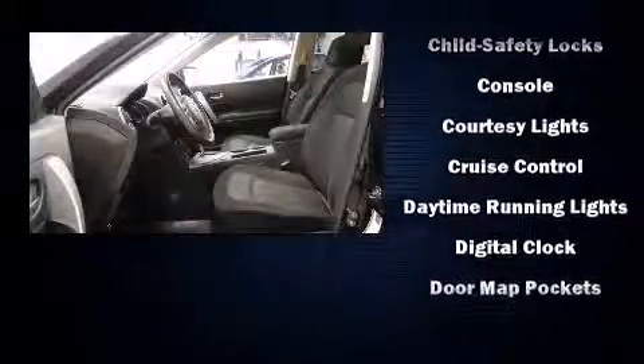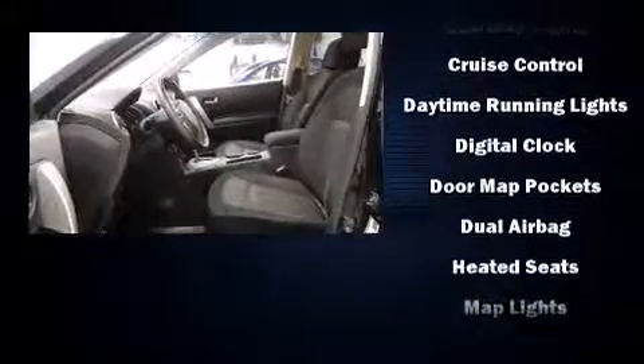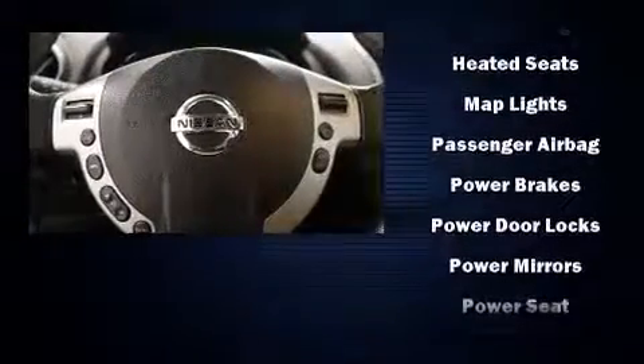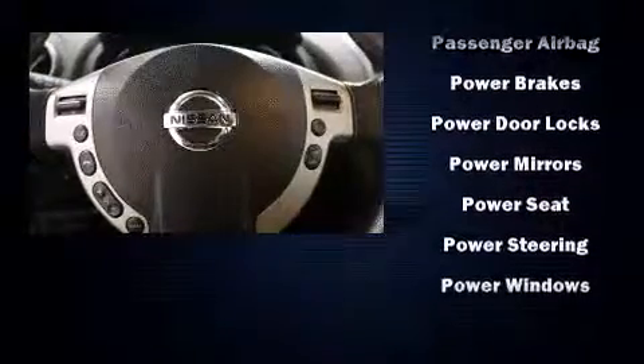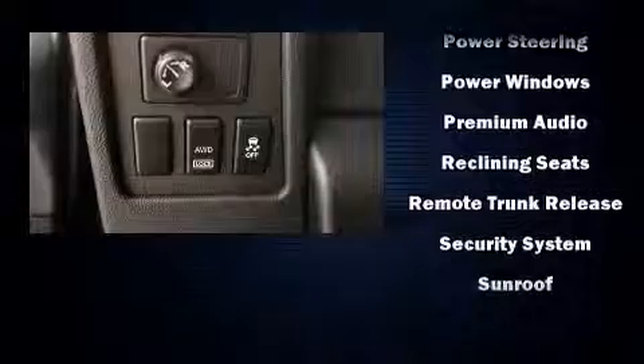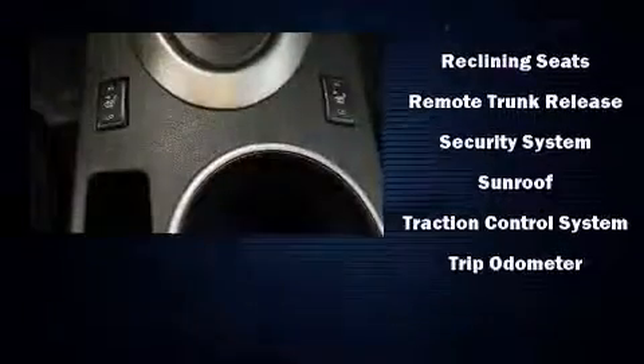Nissan ensures the safety and security of its passengers with equipment such as dual front impact airbags with occupant sensing airbag, front side impact airbags, traction control, brake assist, anti-whiplash front head restraints, a security system, and four-wheel disc brakes with ABS.